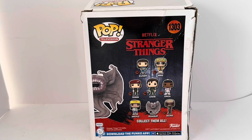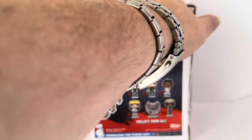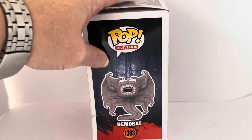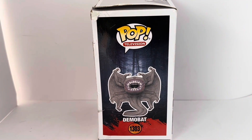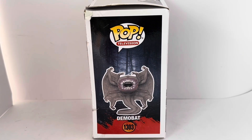On the left-hand side you've got the Stranger Things logo used with permission of Netflix, and on the right-hand side you've got the Funko label. There's also a prompt to download the Funko app. If we turn the box to the side, there's a very good image of the Demobat itself — the vinyl image — and it says Pop Television Demobat 1303.